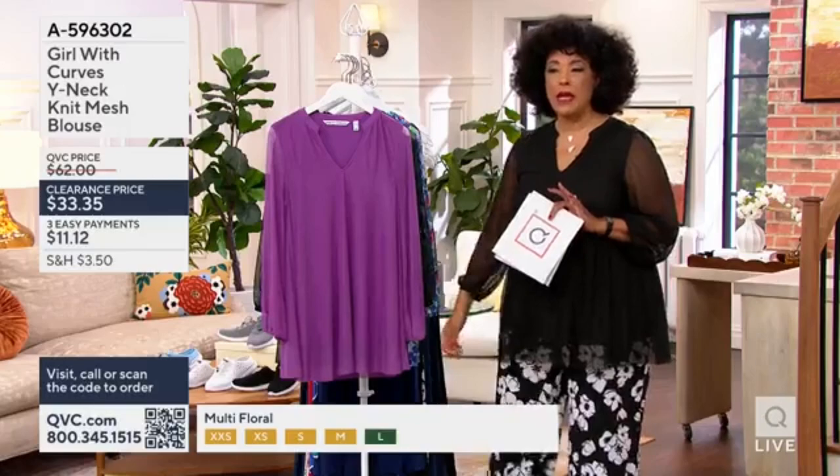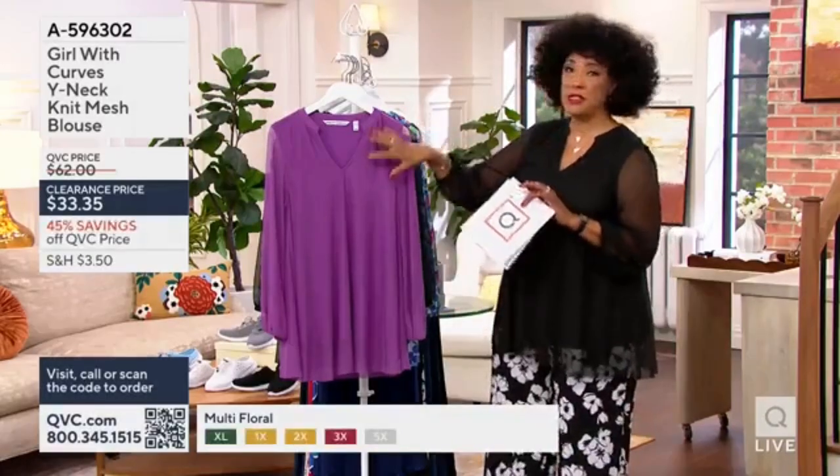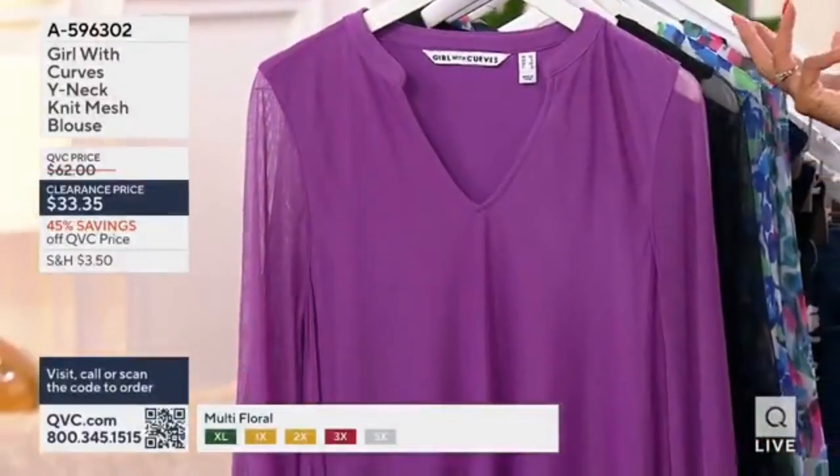I'm wearing it with Girl with Curves pants that are coming up in a moment. But this over just jeans, like the Gloria Vanderbilt ones.